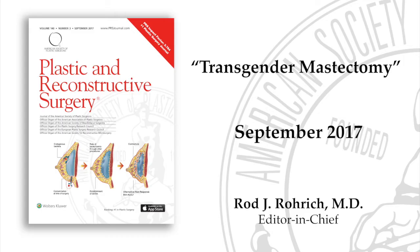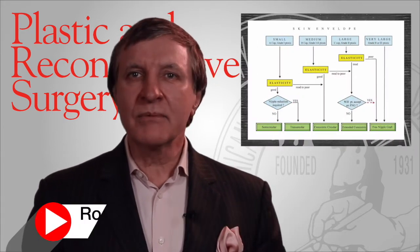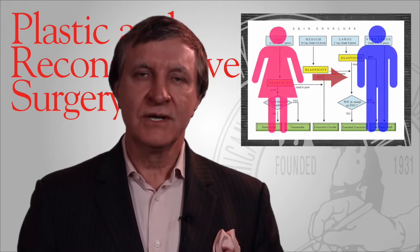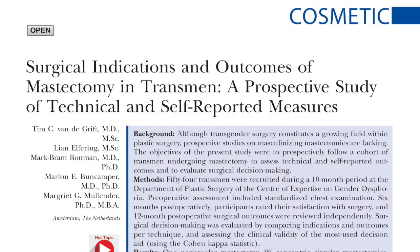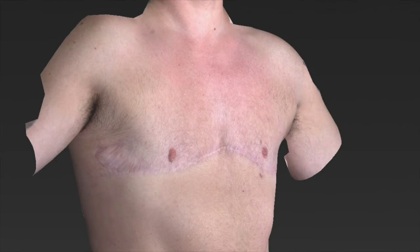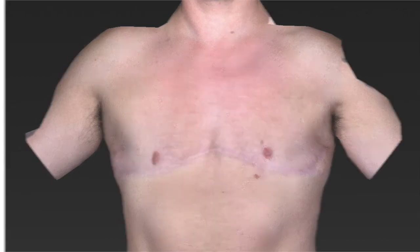Not all mastectomy surgeries are equal. New research from the Journal of Plastic and Reconstructive Surgery indicates that one type of mastectomy technique may result in best outcomes for female to male transgender patients. In this unique study, surgeons compared three different mastectomy types and reported that the inframammary fold skin excision had far fewer follow-up operations and the smallest number of complications.